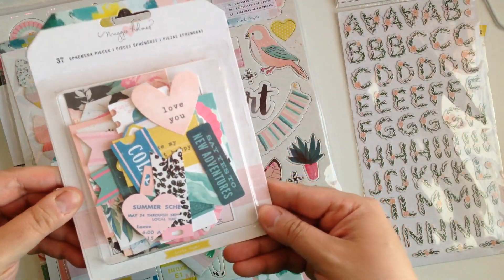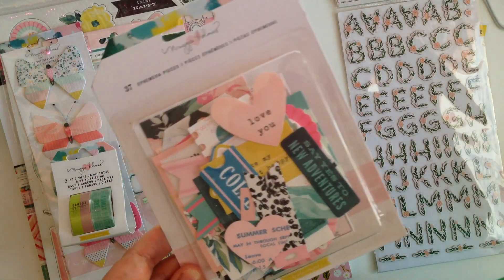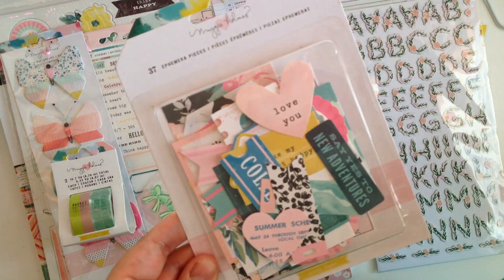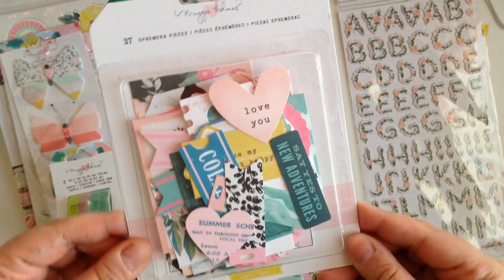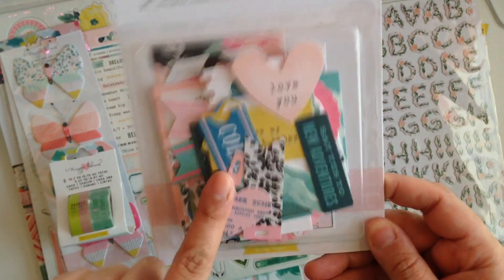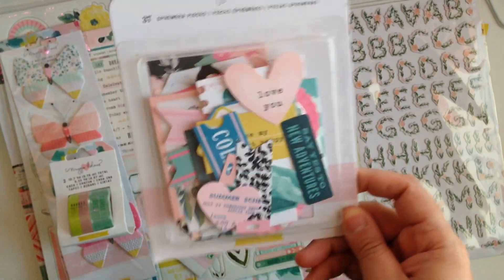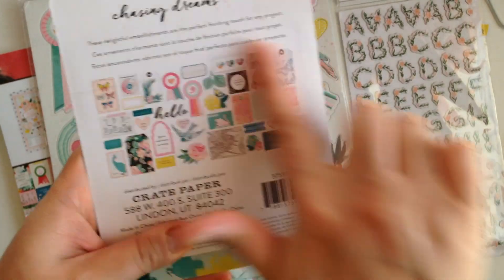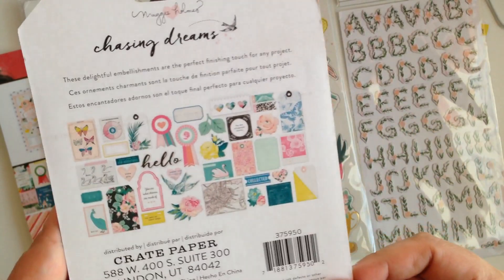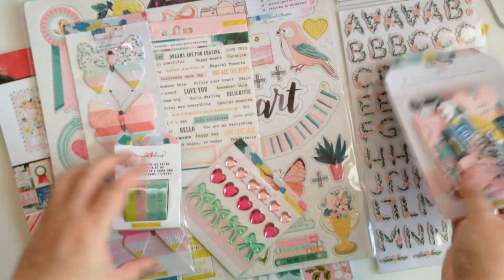Then I got the Maggie Holmes Chasing Dreams ephemera pack. This is the ephemera pack — I'm sure you guys have seen this a million and one times. I have had this twice already but I've gone through it, so I picked up like the whole collection. This is everything you get.